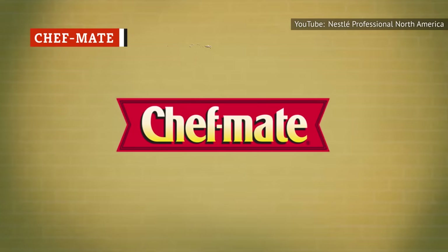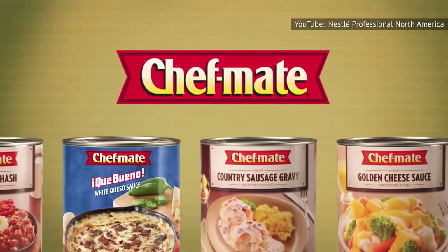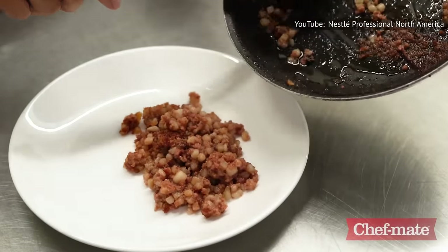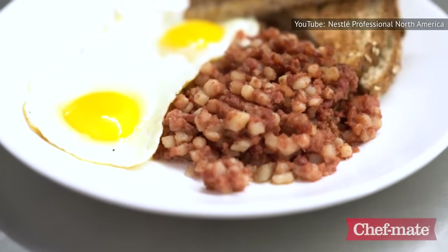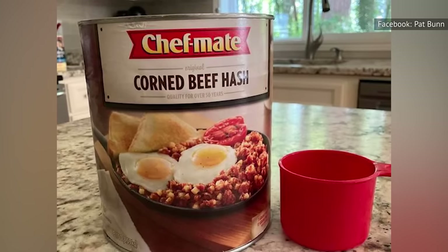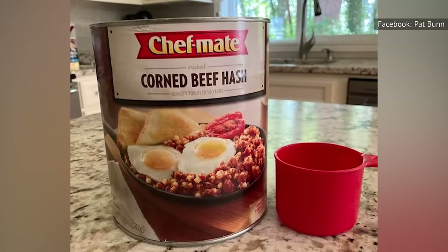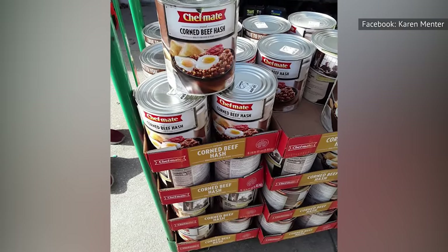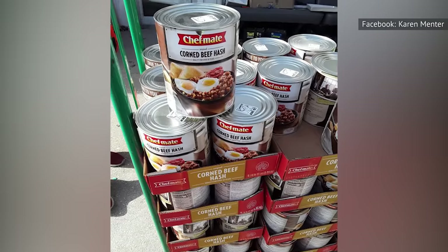ChefMate is owned by Nestle, the Swiss conglomerate that's worth more than $300 billion. But despite the pedigree of its ubiquitous parent company, ChefMate corned beef hash is so boring that you'll yawn after each mouthful. The ingredients list insists that each can has corned beef, potatoes, and onions, but it tastes like it's purposefully made to be as flavorless as possible. The only flavor you'll be able to notice is a dash of saltiness, and that's about it. On top of it all, ChefMate corned beef hash is also extremely greasy. So be kind to yourself and just say no to this brand.